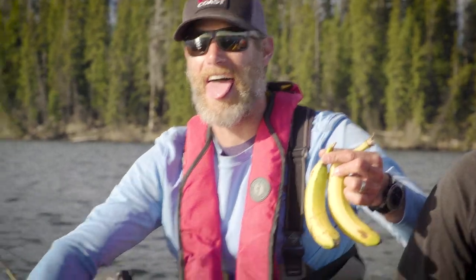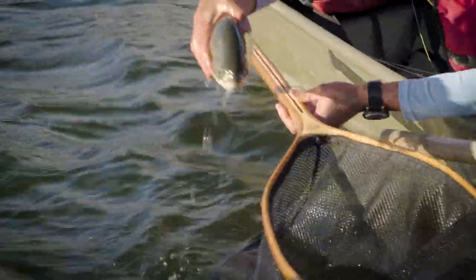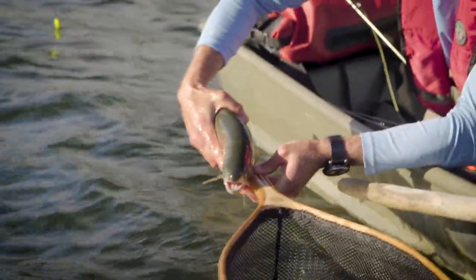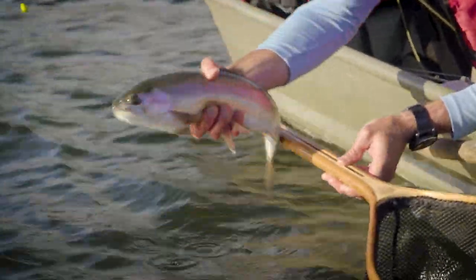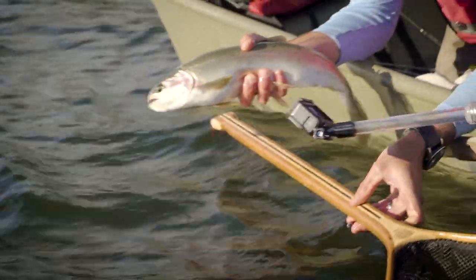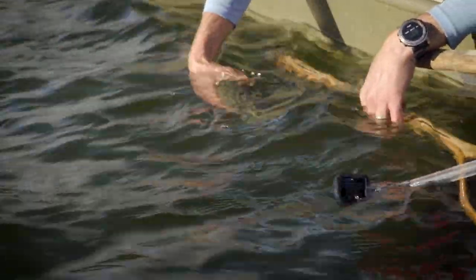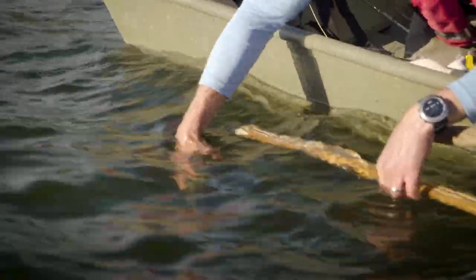Who said you can't fish with bananas on the boat? Although I never bring them — but tonight I did. He's 22, almost 23 inches. What a beautiful fish. Lots of energy still in this guy. Thanks for cooperating, buddy. I'm going to send you off.